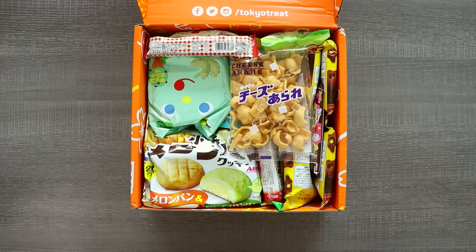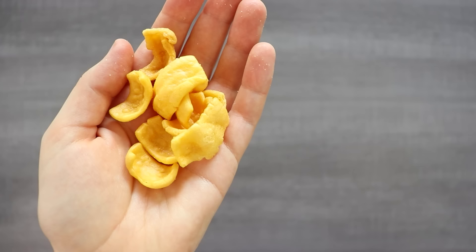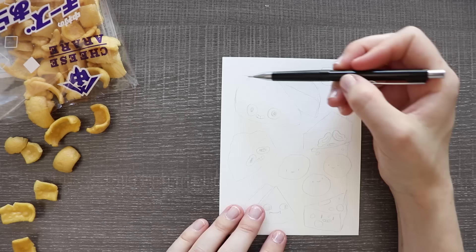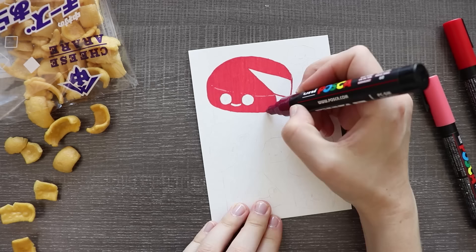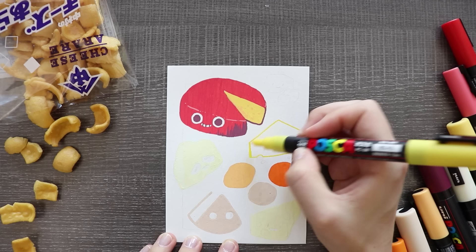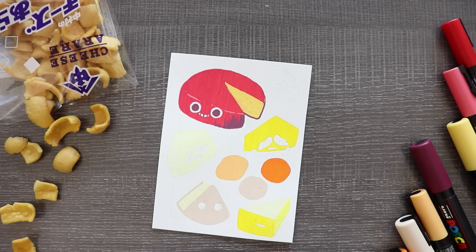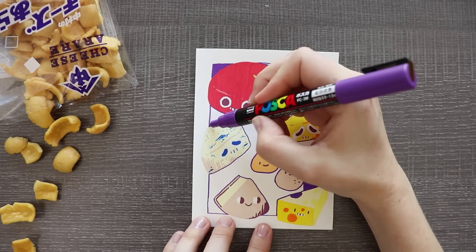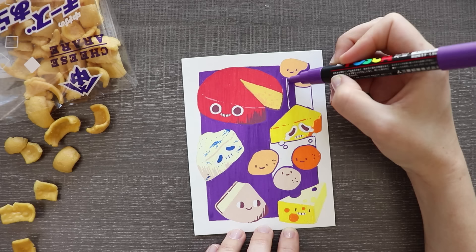Our next illustration is based off these cheese rice puffs — very light and slightly cheesy, a light snack. Inspiration was running a little low at the beginning of this box, but I like the way this turned out. It's simple and cute, and you'll see the common theme of putting eyeballs on treats. I was inspired by the cheese flavor because a lot of snacks here are fruit-based, so I wanted to draw something different. I drew a variety of cheeses with my Posca pens, playing around with bright colors, giving them faces, and keeping it very simple, bold, and colorful.